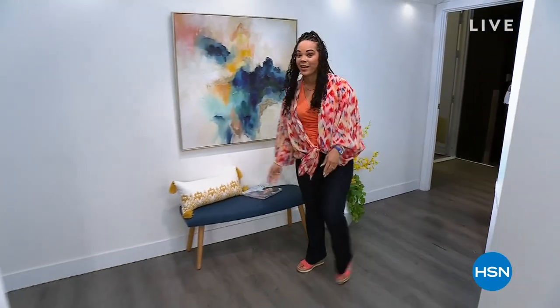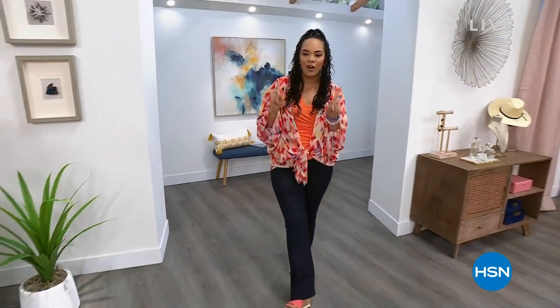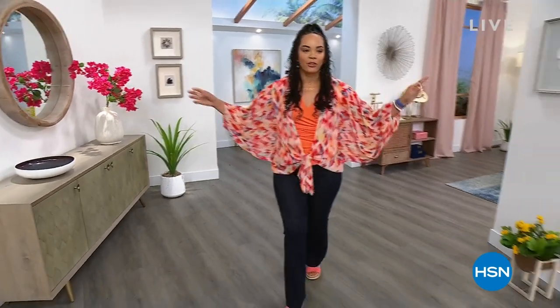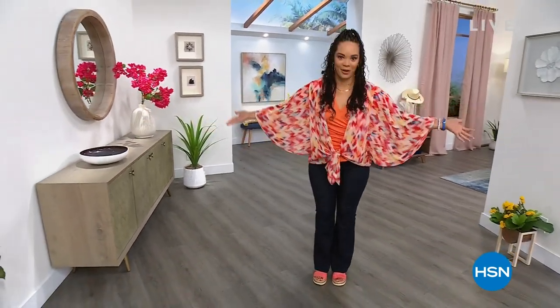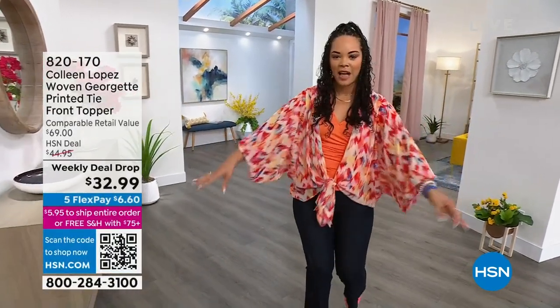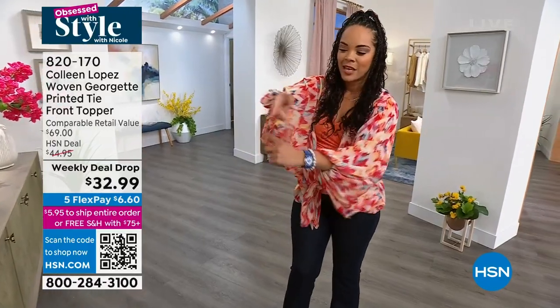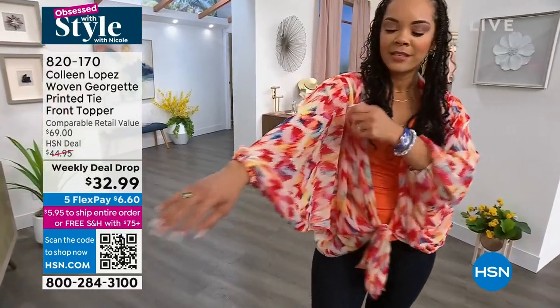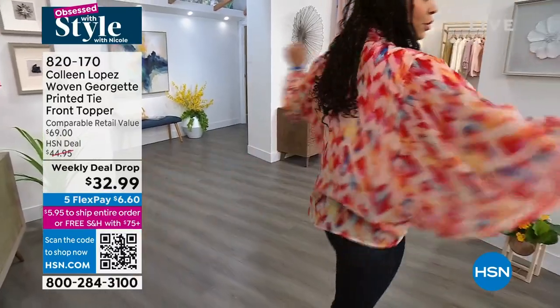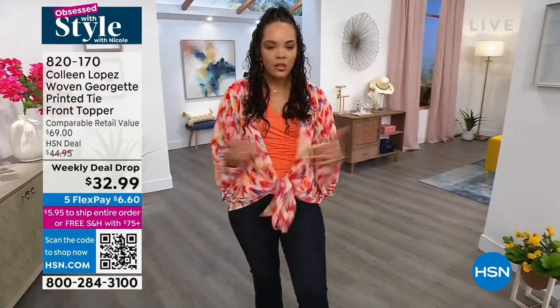And if you love everything about spring, this next two hours is going to be so much fun for you. Back by popular demand, Colleen Lopez brought back one of her top toppers — no pun intended — in brand new colors. I love how effortless it is, how breathable it is. It has an elasticized band right here at the wrist. Beautiful, exquisite colors. You can tie it however you want.